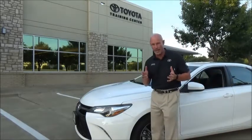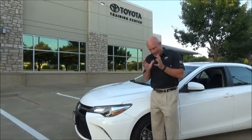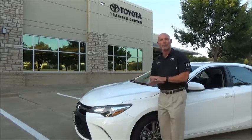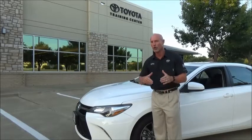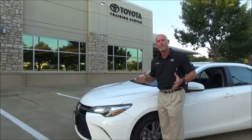The 2015 Toyota Camry SE — I'm at the training center in Dallas Fort Worth. This is a white SE right here. This car has a little bit of sports, a little bit of class, and great gas mileage.